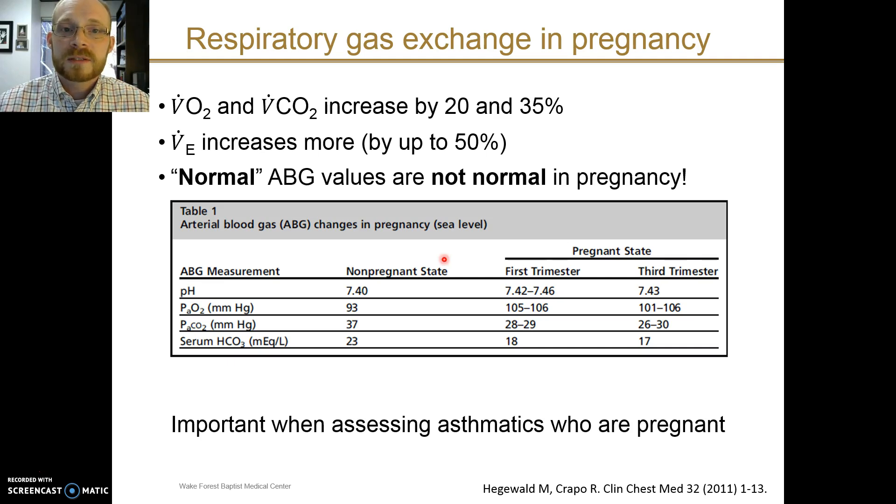The minute ventilation increases by up to 50%, supporting the increased oxygen consumption and carbon dioxide production that accompanies the increased basal metabolic rate. However, the minute ventilation increases to a greater degree than is just required for metabolism — again, this is probably a direct effect of progesterone.